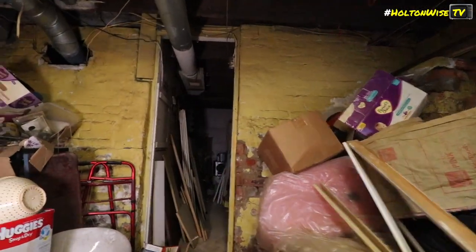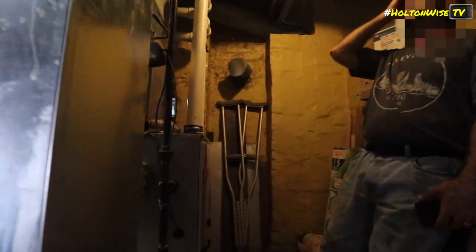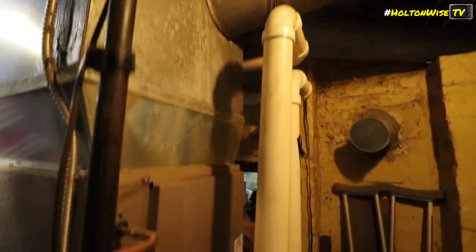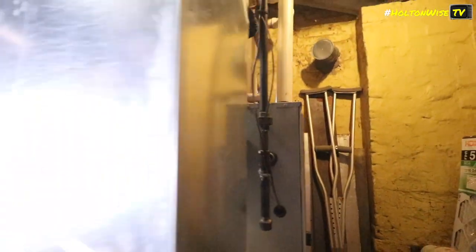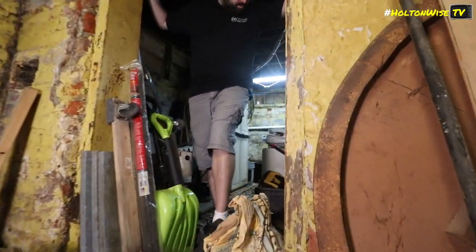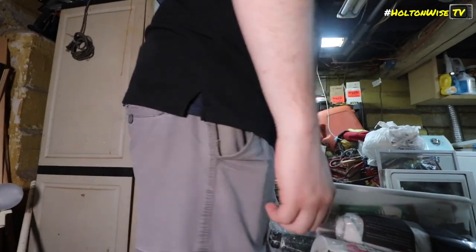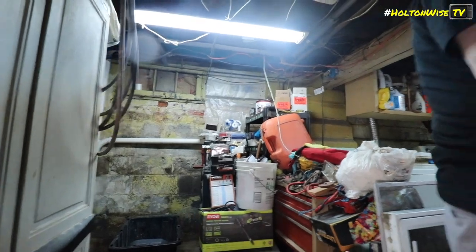The furnace was done in — I want to say 2013. About 10 years? Yeah, 2013 it was done. It was done by R&J. They were the same ones that put the first furnace in here in '77. They had a boiler before that. They ripped out the boiler — that's why all the half cutouts are here, that's all from the boiler work.